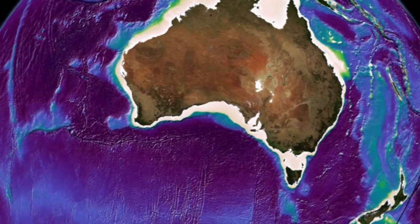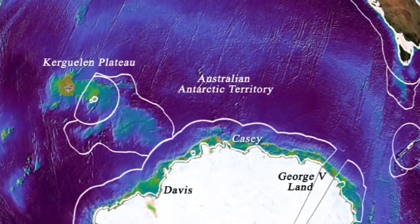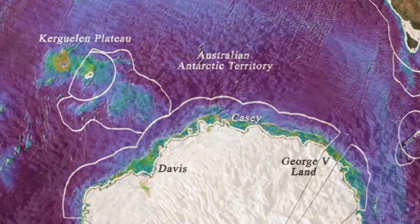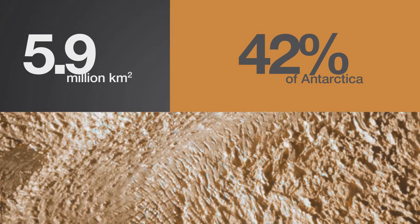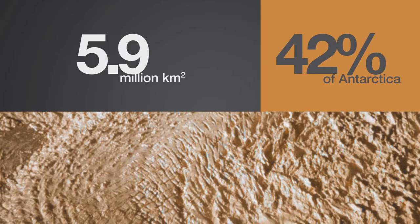Before I get on to that, I would just like to remind you of Australia's territorial claims in Antarctica. Australia claims 42% of the continent of Antarctica, which is quite a large area — around 5.9 million square kilometres, which is nearly three quarters the size of Australia.